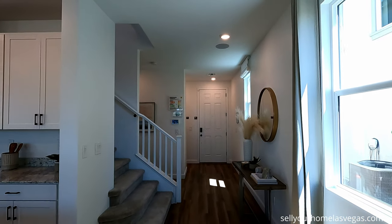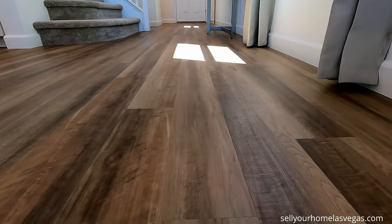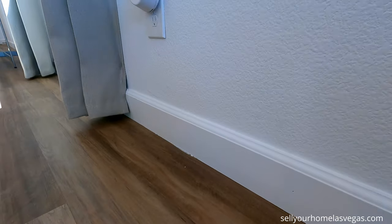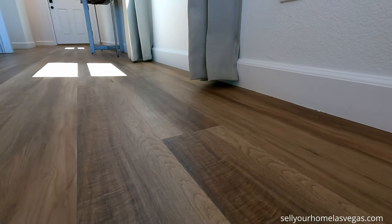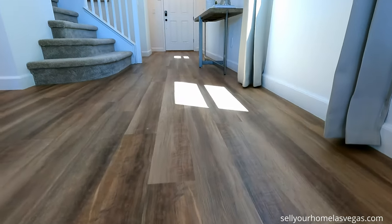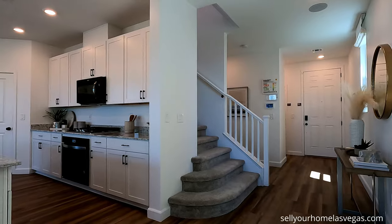Here is your entryway for the 2469. Take a look at this upgraded wood flooring — four-inch upgraded base, orange peel texture. This is so clean. Look how tight those seams are. Elegant. I love the wide open entry to your stairs.